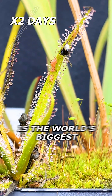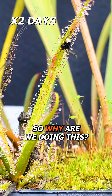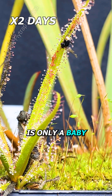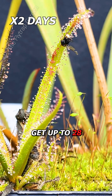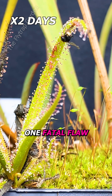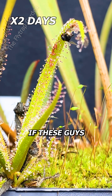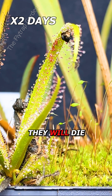But I said this is the world's biggest carnivorous plant, so why are we doing this? Well, this is only a baby of the world's biggest sundew. His parents get up to 28 inches long and nearly an inch wide, yet they have one fatal flaw — if these guys don't eat a lot as a baby, they will die.